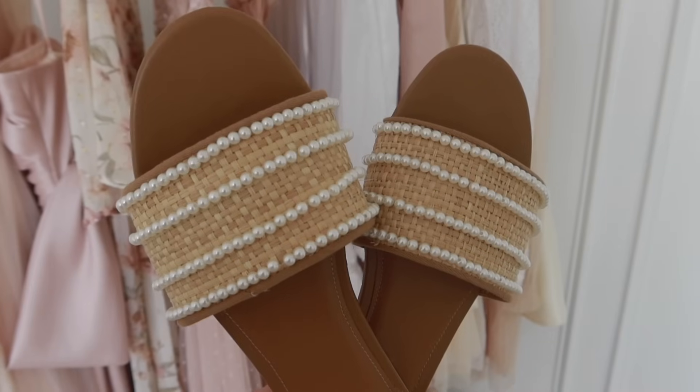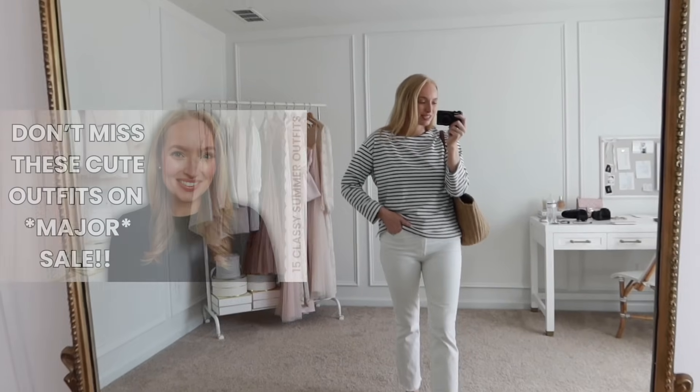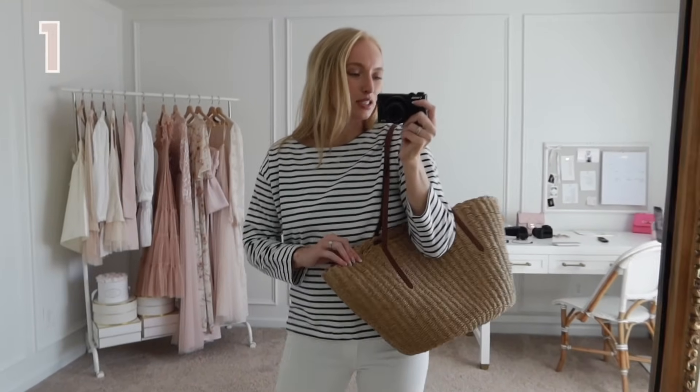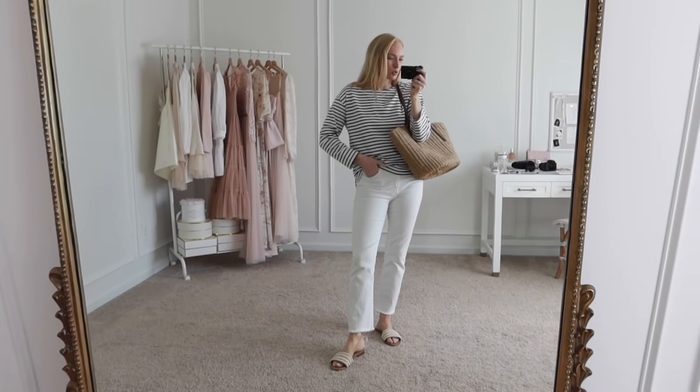And then I paired it with these adorable pearl sandals — these were just featured in my haul last Thursday. I found the cutest pieces at J.Crew factory, so if you missed that I will link it down below. And then this bag is a recent purchase from J.Crew. I feel like this is just such a classic summer look.